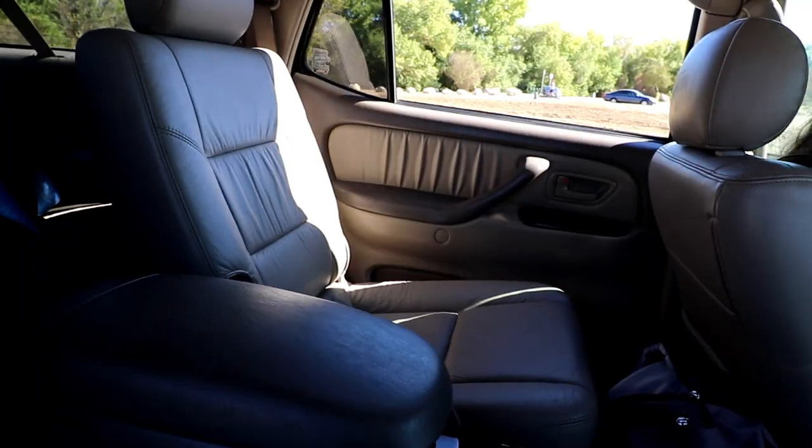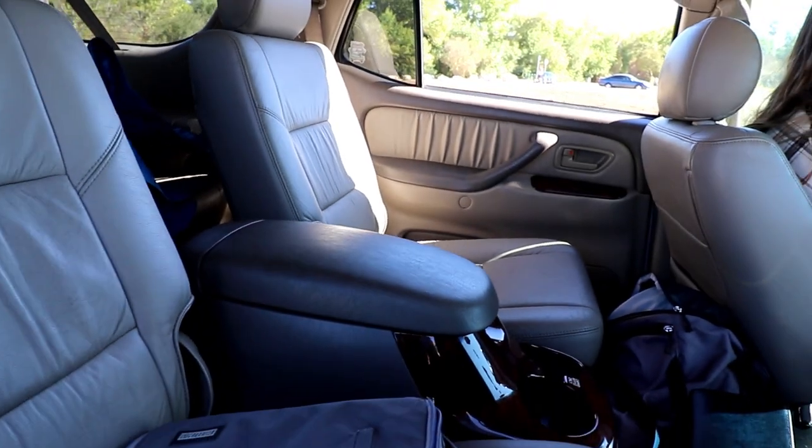We'll have more videos where we try it out off-road and show the difference between the two vehicles, but that'll be a bit later once we get the other Land Rover up and running. All around I've really enjoyed driving this car for the few weeks I've had it. We can fit the whole family in the back, which is nice.